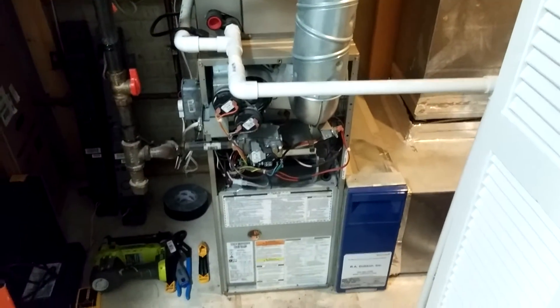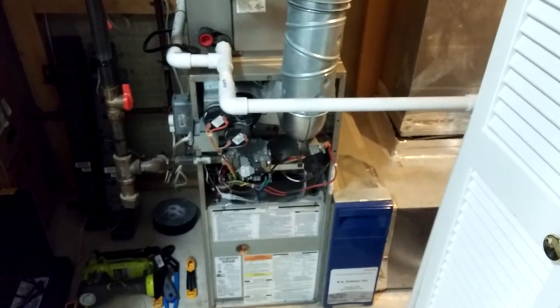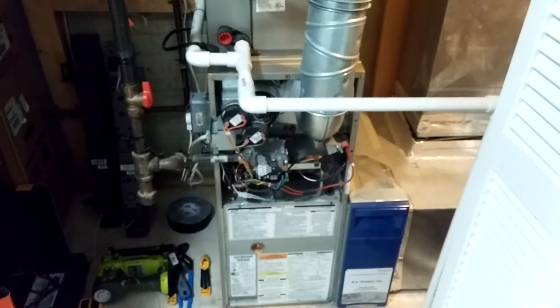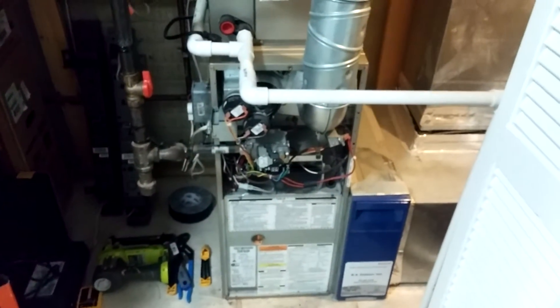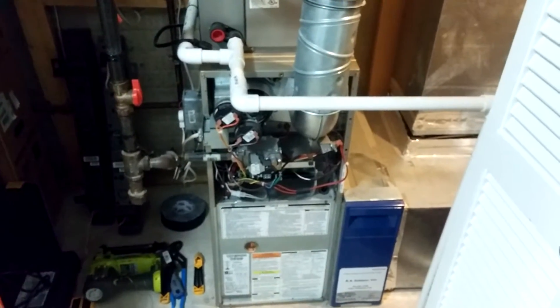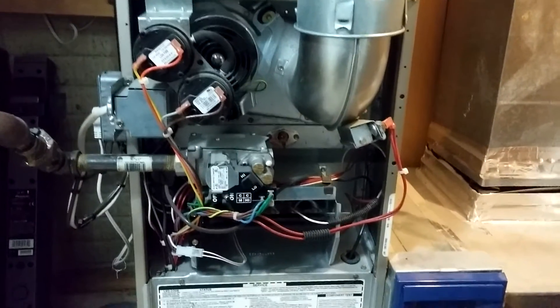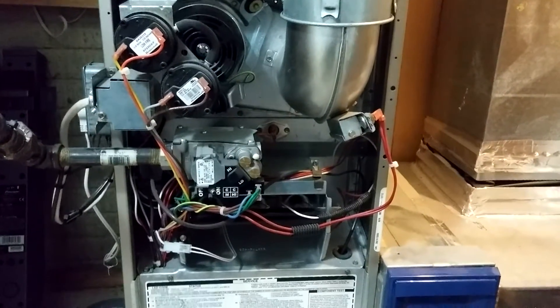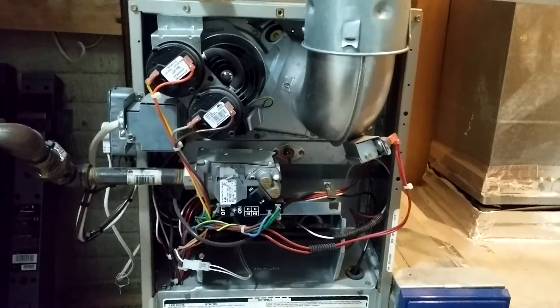It's October 26, 2016, here in my new townhouse. The nights have been getting colder and I think I'm going to go ahead and start the heat up for this season. I just wanted to do a quick little video of my heating system. What we've got here is a Carrier 58CVA 070 gas furnace — a two-stage with ECM blower motor, natural gas furnace controlled by the Infinity control system.